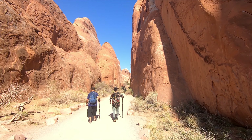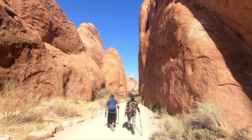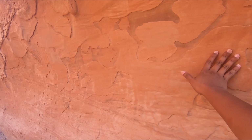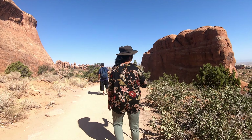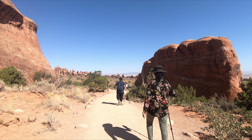The first hike took us to the Landscape Arch area. Devil's Garden parking lot was our starting point. The rock base was beautiful with trees, and the steps were steep. Small rocks gave the trail good structure, and the shapes of the trees were striking.